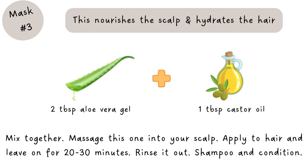Another mask is aloe vera and castor oil: mix two tablespoons of aloe vera gel with one tablespoon of castor oil, then massage this into your scalp. It's nourishing for the scalp and hydrates the hair.